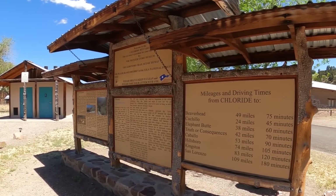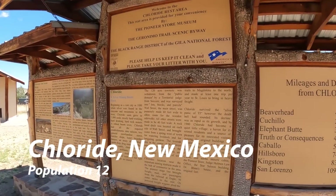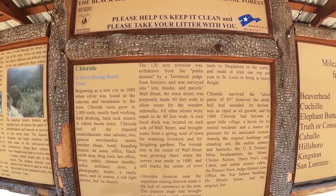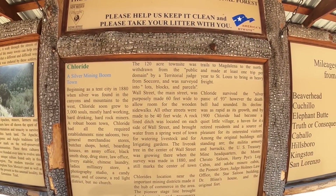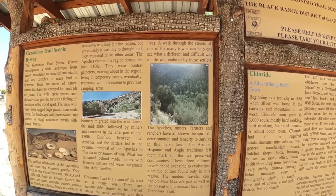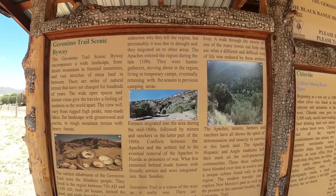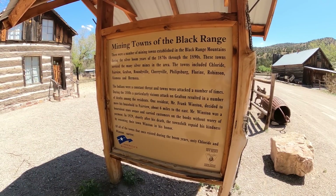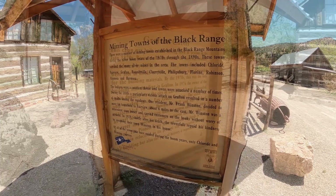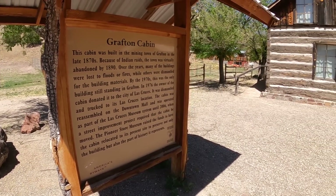Chloride is considered a ghost town because it only has a population of 12 people. But this town was founded in the 1880s as a silver mining community. By 1881, it had eight saloons, three mercantile stores, two butcher shops, a hotel, livery stables, a candy store, a drug store, a Chinese laundry — the list goes on. It was a thriving community, and by 1881 the U.S. government put in a post office.